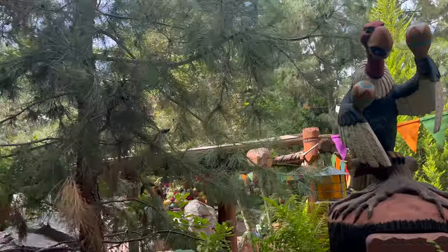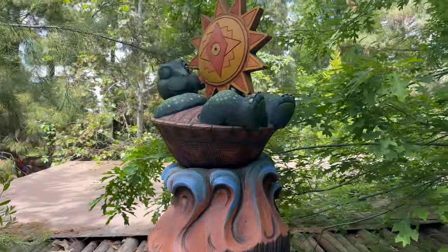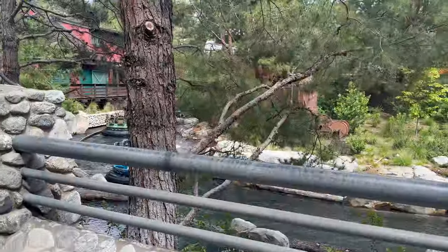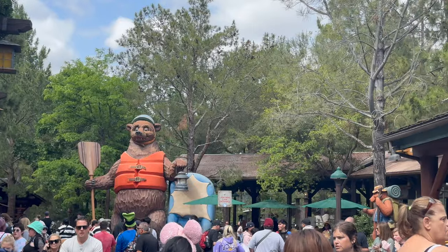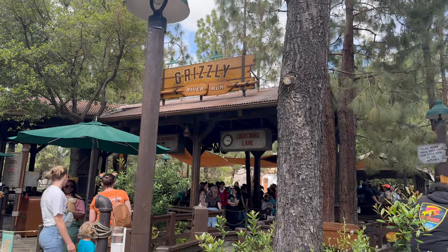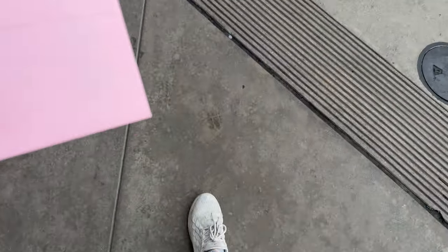I also peeked around and looked at Grizzly River Run. Since I had all my rain gear, I really debated going on. I figured it'd be my last ride and then I'd go back and rest at the hotel, so I did go on it. The one thing I learned is do not sit right by where you enter the boat — you get so wet. Even with all my rain gear I got completely soaked. But when I was leaving DCA it was all good because I found the poison apple tumbler mug, so that was cool.